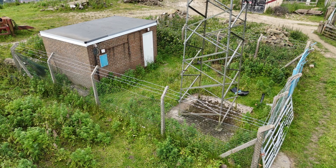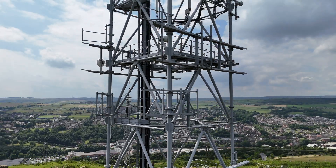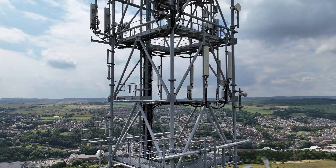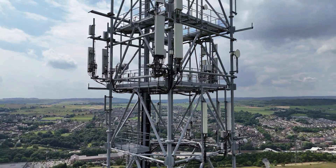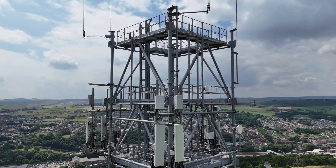At the bottom is the transmission hut, and the compound is surrounded by a fence. So, that's a look at Stocksbridge, or Hunshelf Bank, whichever you prefer. If you'd like to see more transmitter site tours, then let me know in the comments. There's also an ever-growing playlist down there for you to binge too.